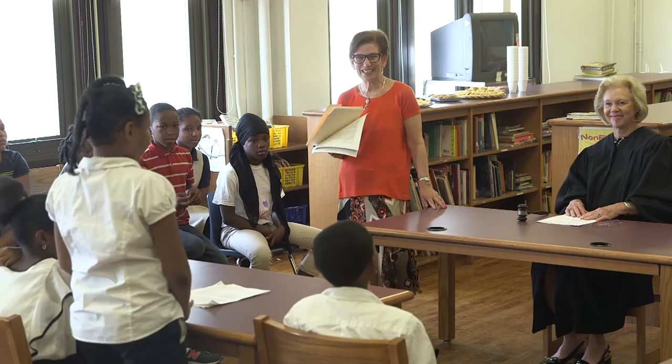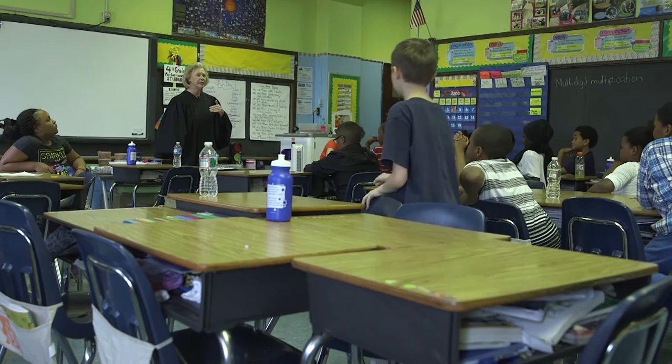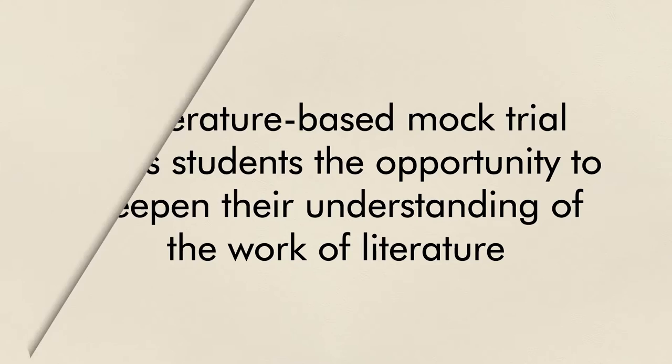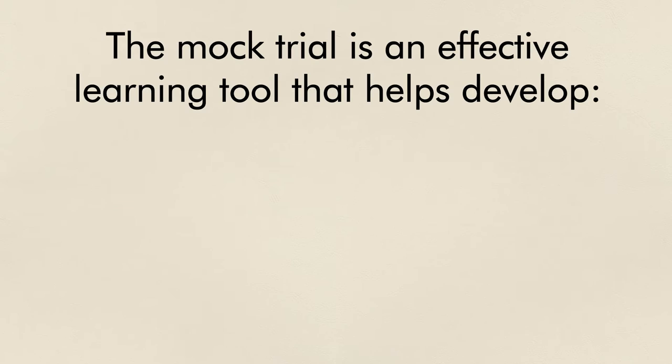I've had the honor of sitting as the judge in these mock trials and have witnessed the impact they have on enriching the text and increasing the students' comprehension. A literature-based mock trial offers students the opportunity to deepen their understanding of the work of literature while learning about the judicial system.